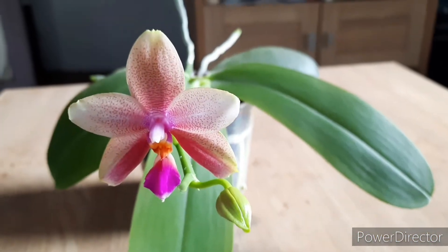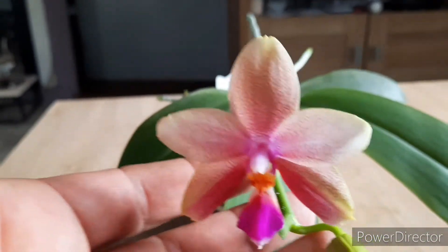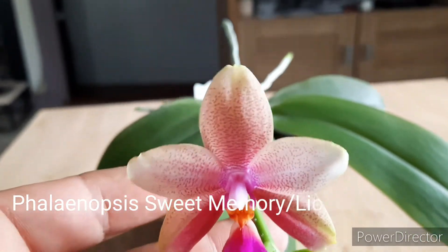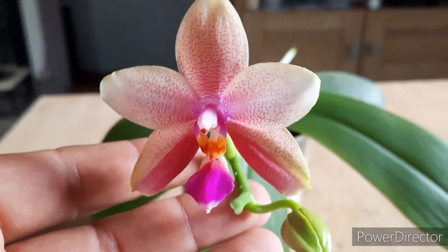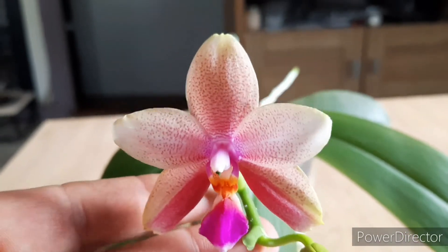Hello and welcome to Honeybees and Orchids. Today the very first bloom of the Phalaenopsis Sweet Memory, also known as Leodoro, has opened. It's slightly fragrant but will probably really kick in after a few days. It's a beautiful bloom.